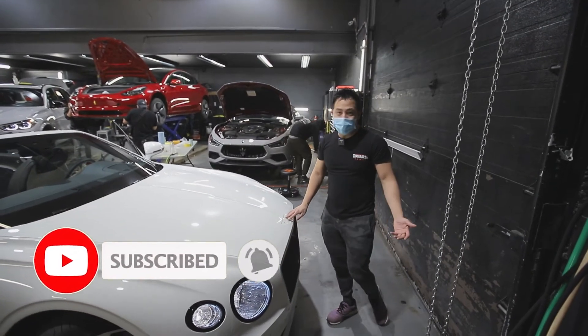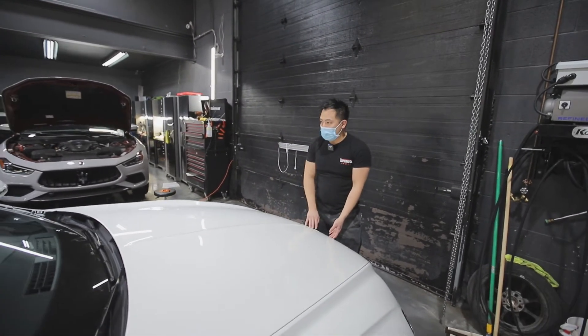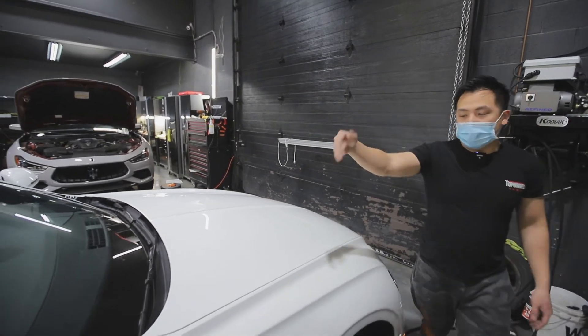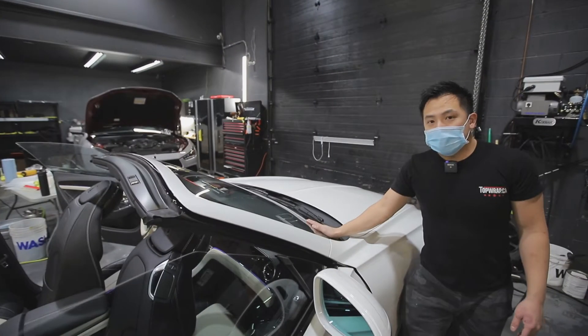It's only missing the emblem because that's how we do things around here — we're wrapping the PPF under the emblems and then reinstalling it after. And that's also why we removed the moldings, because this is also going to get a windshield protection film.